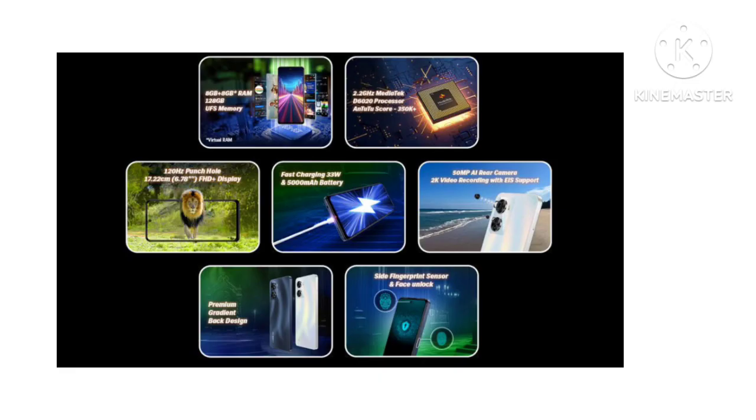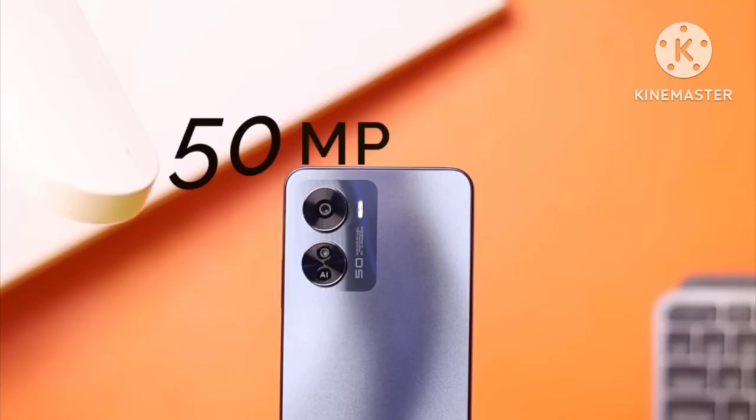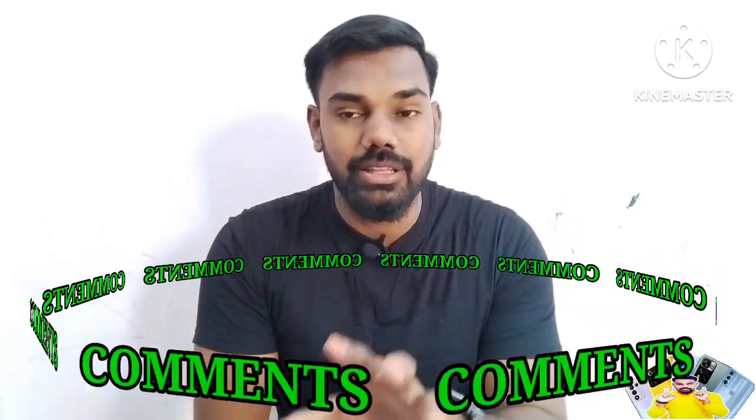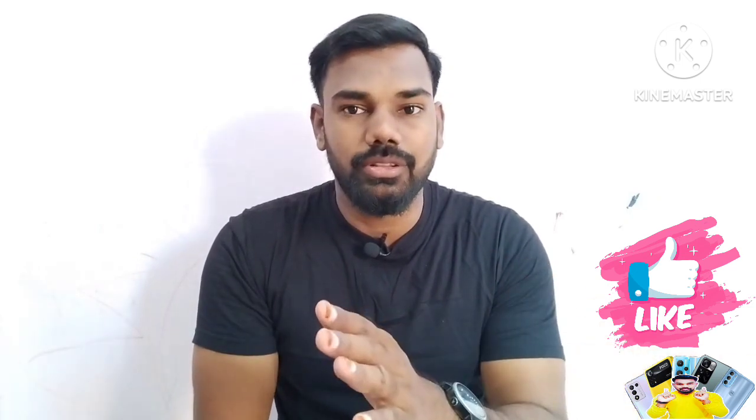Overall, among the different brands in the 12K budget, the Lava Blaze Pro 5G is a strong option. The camera department could be upgraded. If you have any questions, please comment, like, and share this video. Bye bye, see you in the next video.